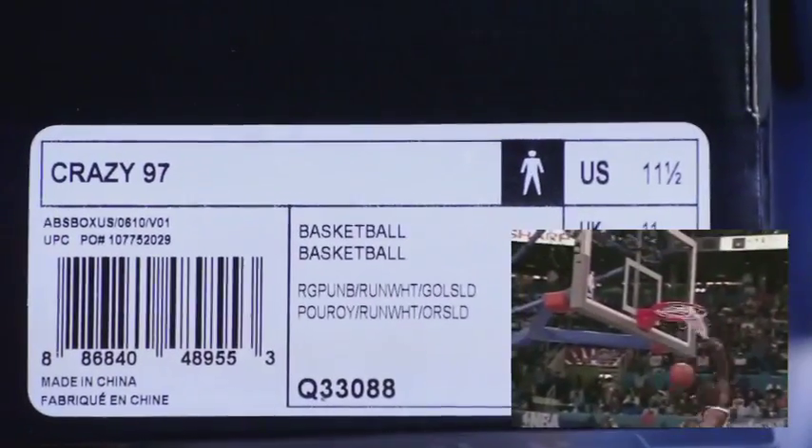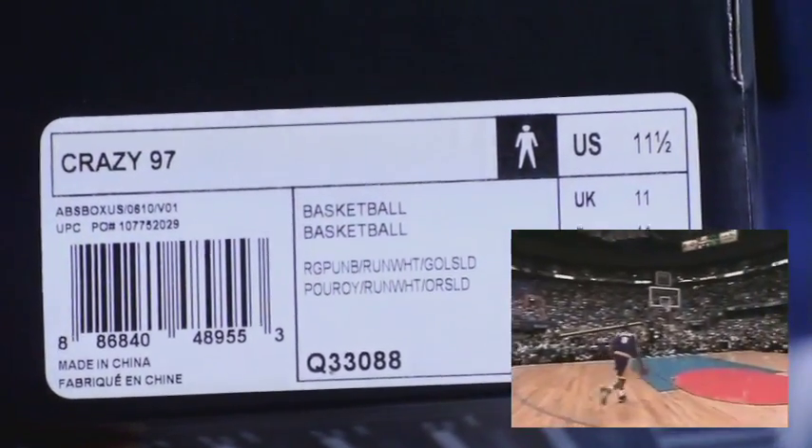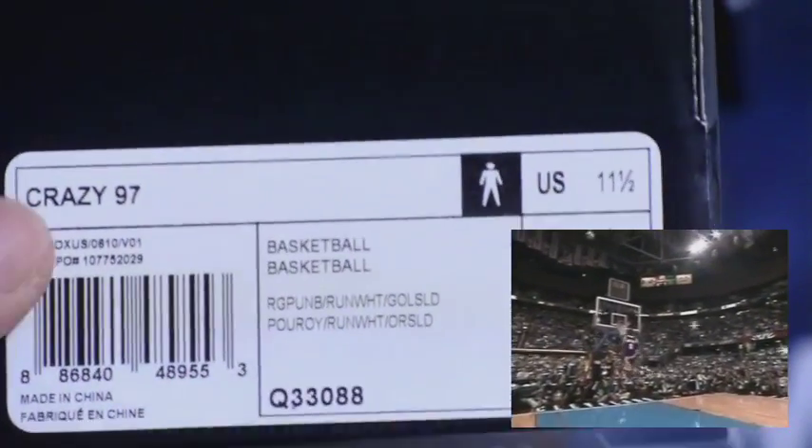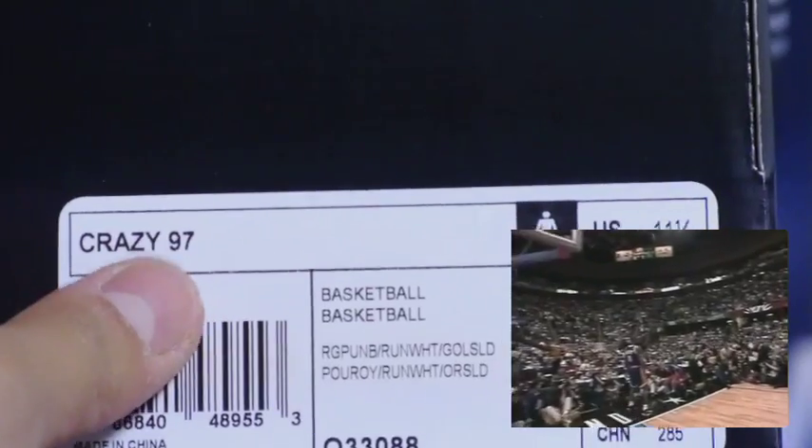As you can see here, it's an adidas box. This is the Crazy 97, also known as the EQT Elevation. It's called the 97 because Kobe won the dunk contest in 1997.